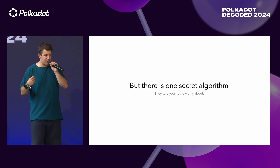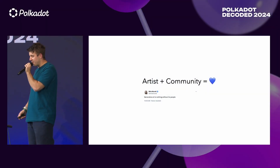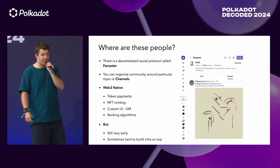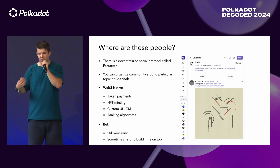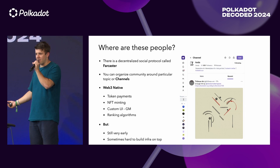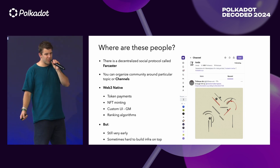But there is one secret algorithm that no one tells you about: the artist needs a community. And as this wonderful person said, generative art is nothing without its people. Where are these people? There is a new social network called Farcaster. You can organize community around a particular topic, such as generative art or Polkadot. You can group people according to topics — it's called channels. And it's web3-native.